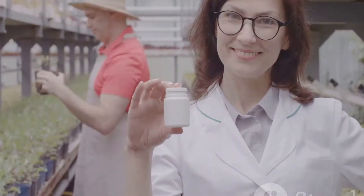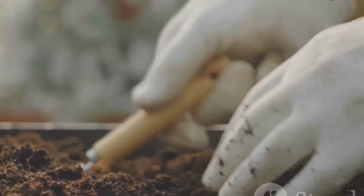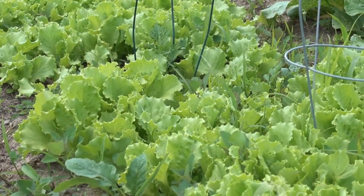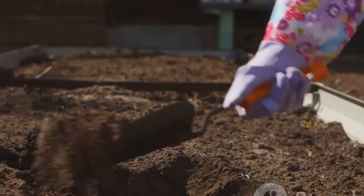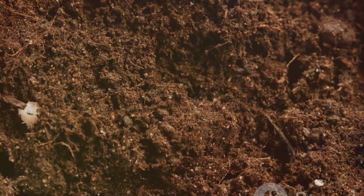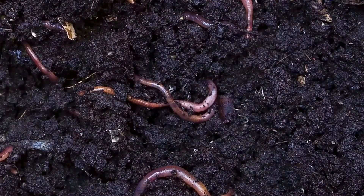To understand if yeast fertilizer lives up to the hype, we must first grasp what constitutes a fertilizer. Simply put, fertilizers provide plants with essential nutrients they need to grow and thrive. These nutrients, classified as macronutrients — nitrogen, phosphorus, potassium — and micronutrients like iron, manganese and zinc, are absorbed by plant roots from the soil. Traditional fertilizers, whether synthetic or organic, deliver these nutrients in readily available forms. However, yeast fertilizer takes a more indirect approach: instead of directly supplying nutrients, it acts as a biostimulant, promoting microbial activity in the soil.